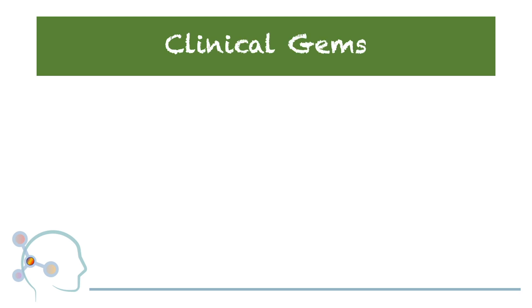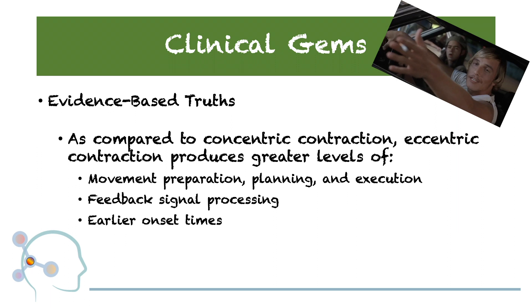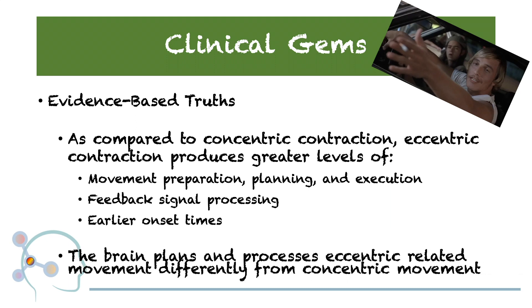Once again, it's time for Clinical Gems! What evidence-based truths does this article provide? First, as compared to concentric contraction, eccentric contraction produces greater levels of movement preparation, planning, and execution, as well as feedback signal processing, and earlier onset times. Additionally, the brain plans and processes eccentric-related movement differently from concentric movement.